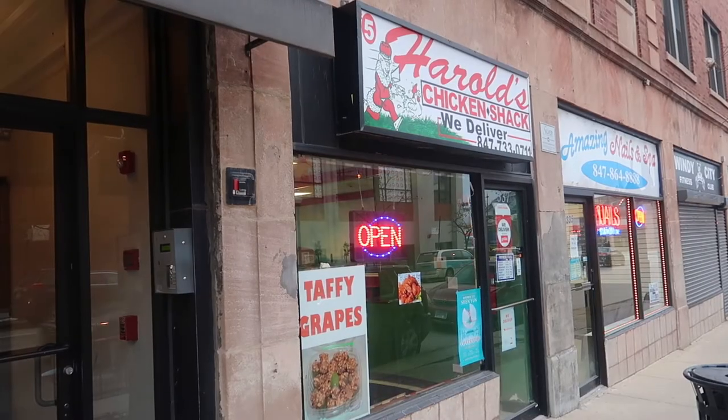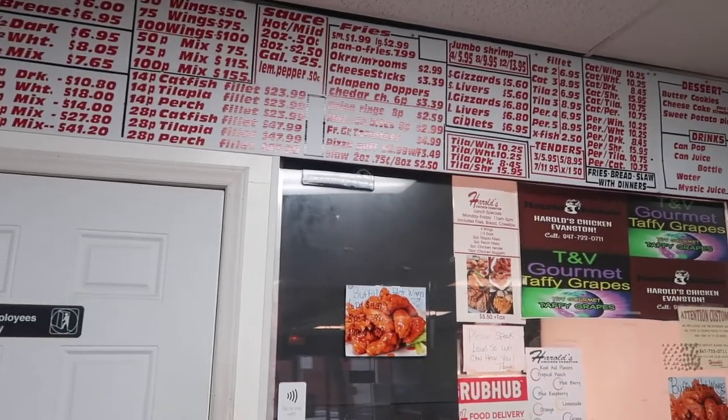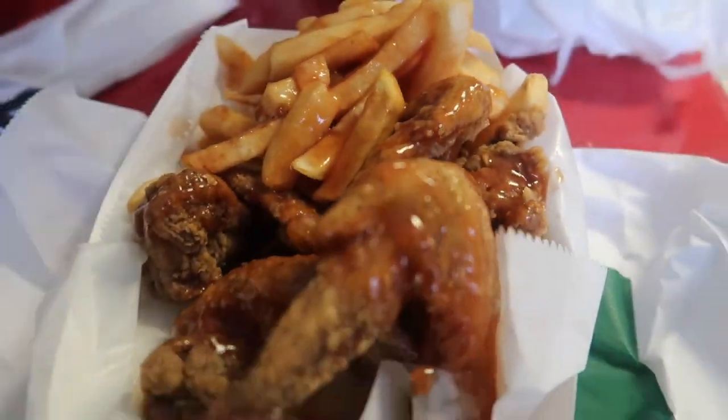Now we're moving on to one of Harold's 20 locations. The place looks humble and the menu is super simple, but the proof is in that chicken. I can smell it right now and it has a really nice aroma. So we got wings — four wings, basically more or less what we got at Uncle Remus's, plus fries, mild sauce, and lemon pepper chicken with mild sauce. We also wanted to try it without the sauce.